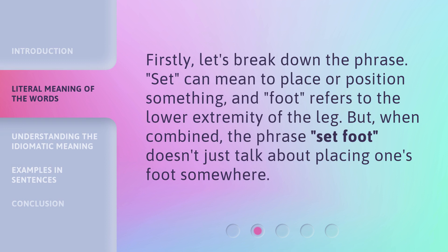Firstly, let's break down the phrase. 'Set' can mean to place or position something, and 'foot' refers to the lower extremity of the leg. But when combined, the phrase 'set foot' doesn't just talk about placing one's foot somewhere.